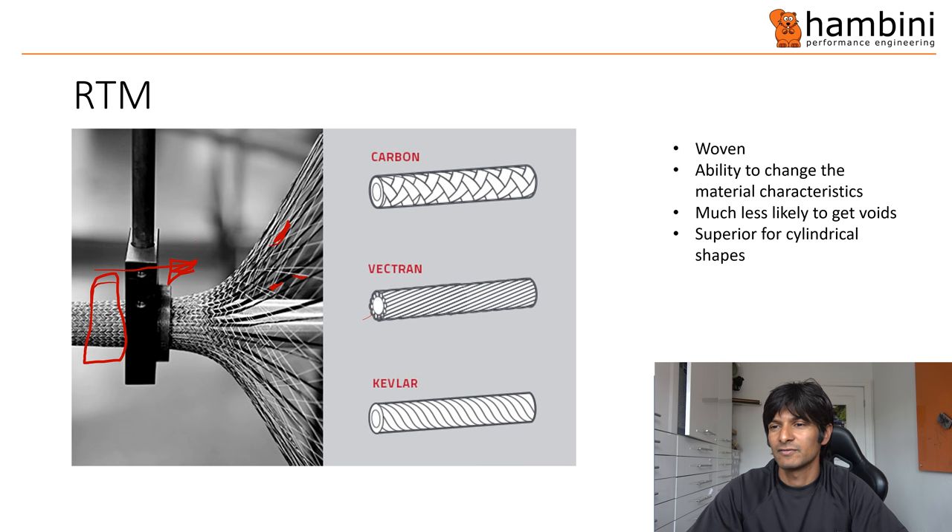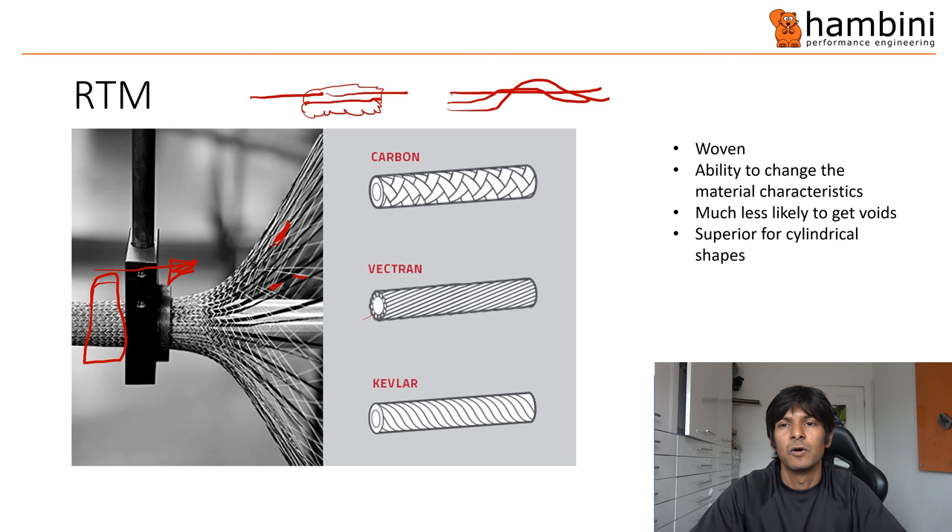With conventional techniques you have an overlap: one layer of carbon stops and then another layer starts — you've got an overlap there. With RTM, you've got a layer that does that and then another layer that does that — it's just a weave. It's much stronger.